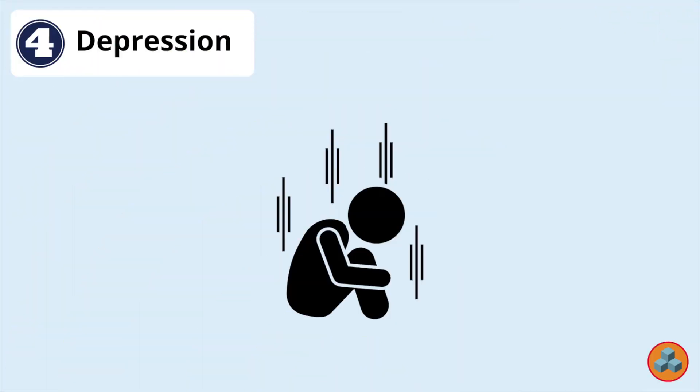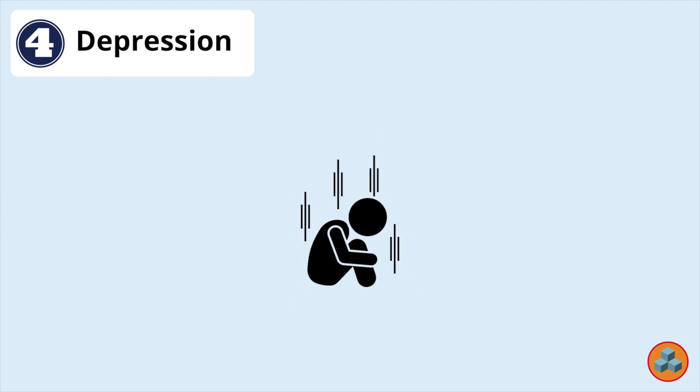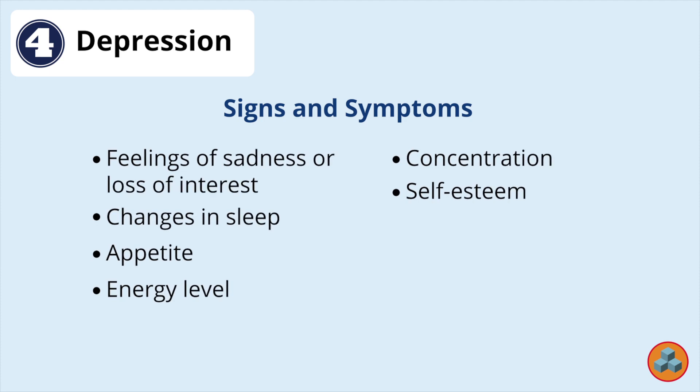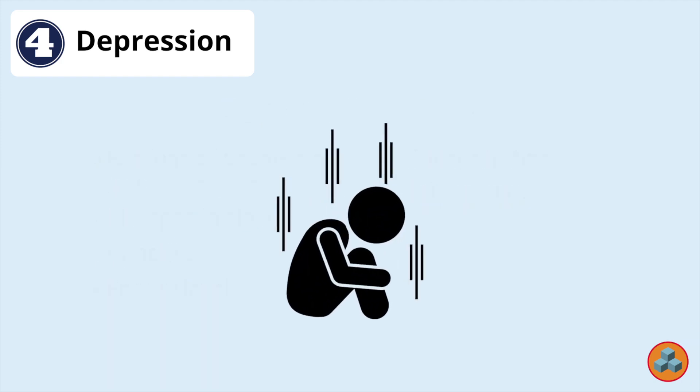Option 4: Depression. Depression is a mental health disorder characterized by persistently depressed mood or loss of interest in activities, causing significant impairment in daily life. Signs and symptoms include feelings of sadness or loss of interest, and the condition can lead to changes in sleep, appetite, energy level, concentration, and self-esteem. Depression can mimic symptoms of a more chronic neurocognitive disorder, but not typically an acute mental status change of this duration.